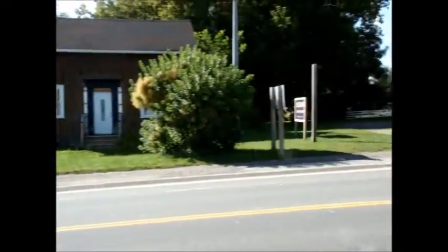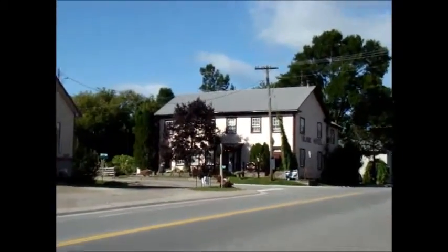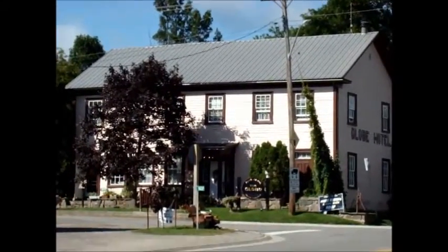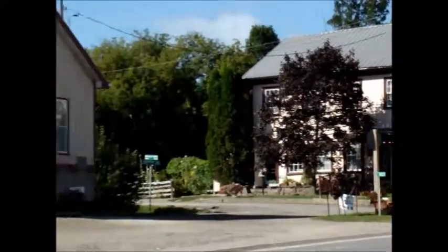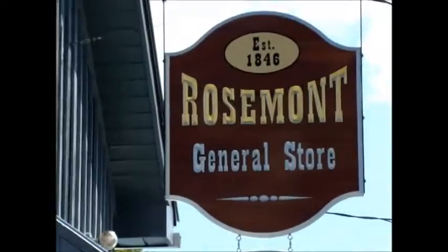To give you a navigational tool, I will pan across the street because many of you will be familiar with the locally famous restaurant, The Globe. So directly across the street now, in this very beautiful community, is the Rosemont General Store.